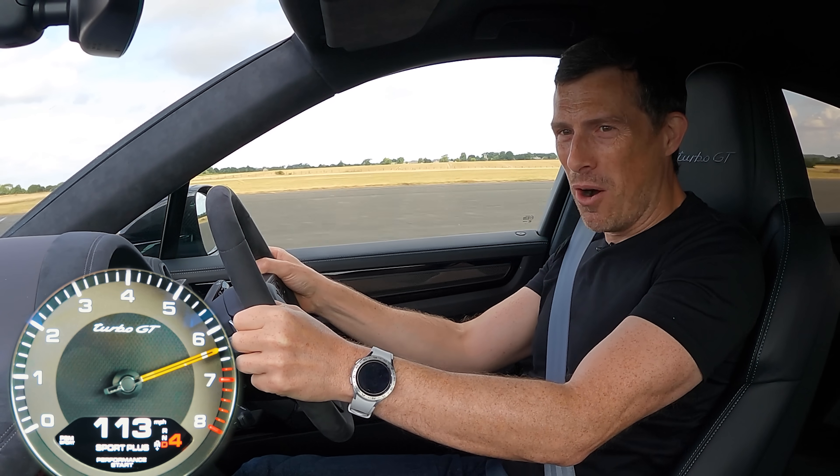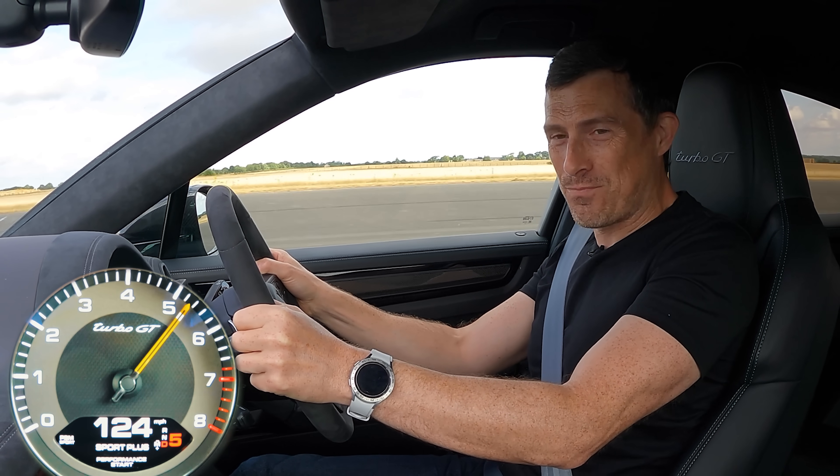The standing quarter mile — 11.41 seconds. That's going to be tough for the Aston to beat.